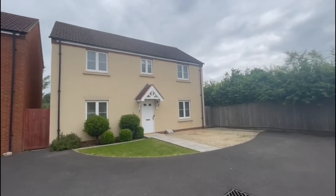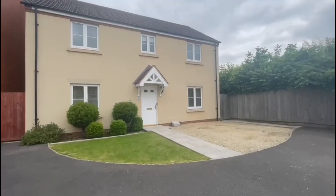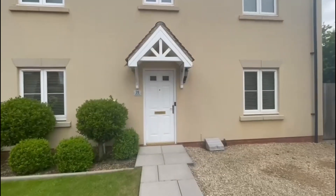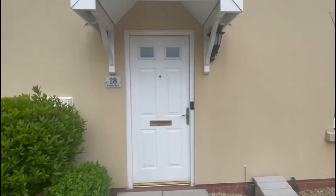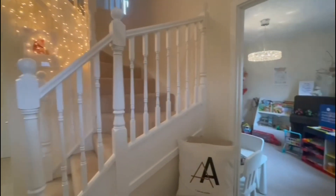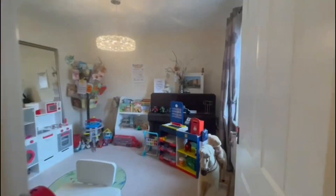Here we have 28 Keepers Road, a beautifully presented four-bedroom family home situated in Devizes, being offered with driveway parking and a separate garage. Heading inside, we have this very grand entrance hallway.